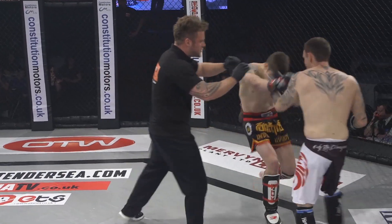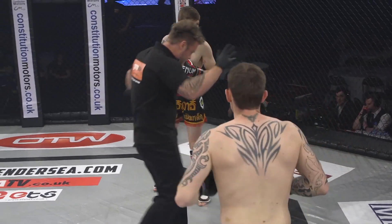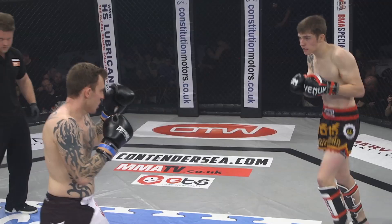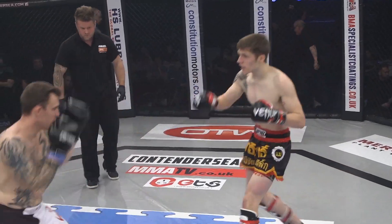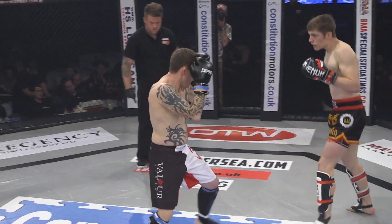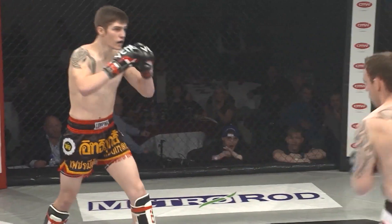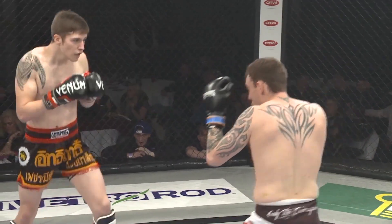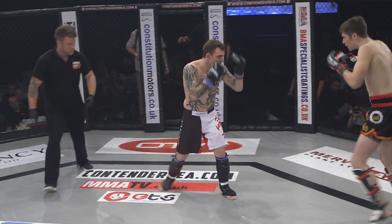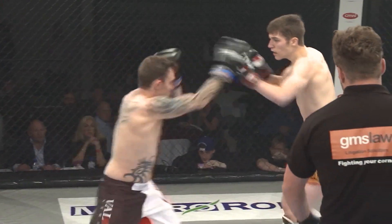Nice knees on the inside exchanged by both fighters. Nice stiff jab from Phillips Sprite — that's really been working for him this round. He could start thinking about mixing up these punches and kicks to catch Robinson off guard. Throwing singular shots like that gives your opponent an opportunity to counter or defend.